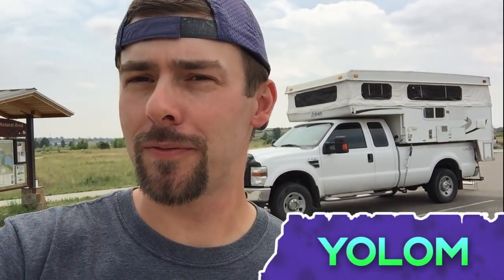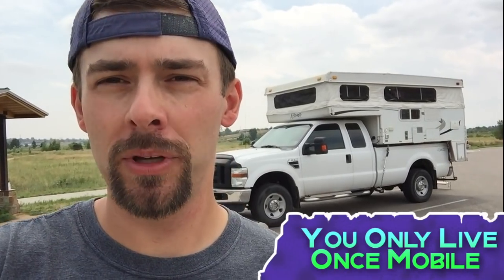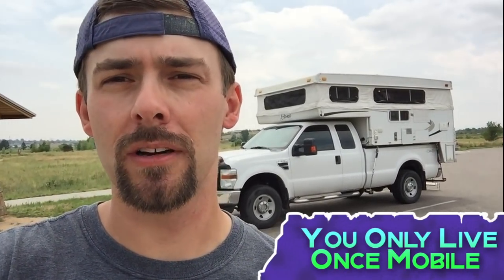Hey everybody, welcome to Nomadic Moments. I'm Jake, I'll be your host today. This is Yolem, our trusty home on wheels. Yolem stands for 'You Only Live Once Mobile' — it's kind of a mythos of ours here at Nomadic Moments.